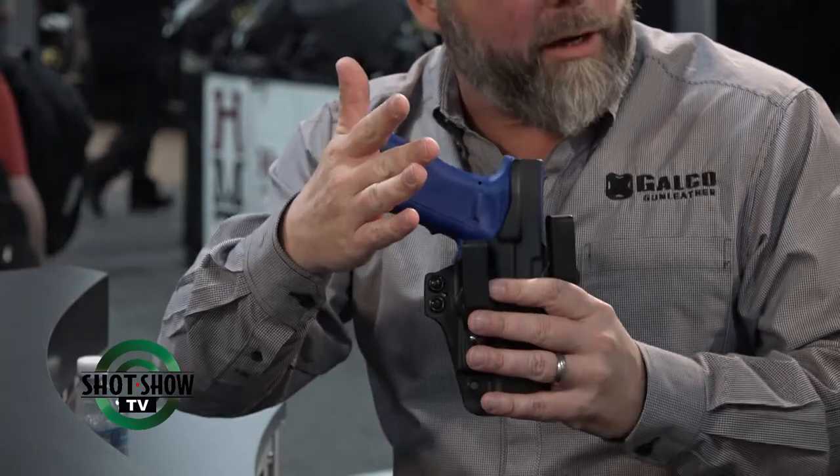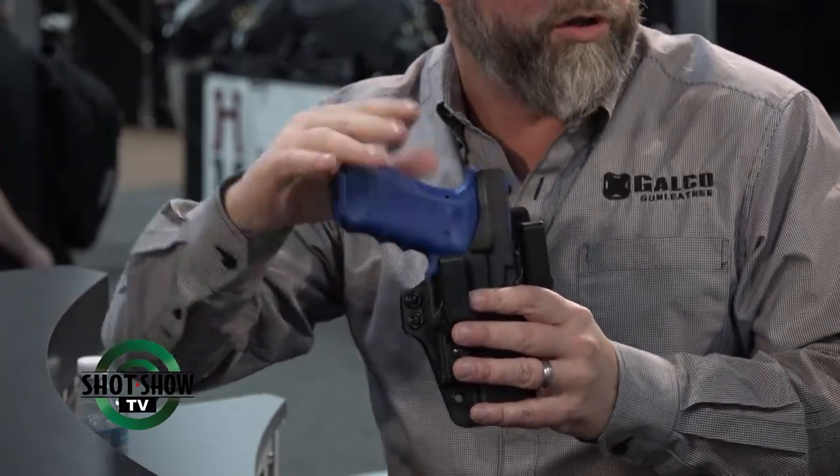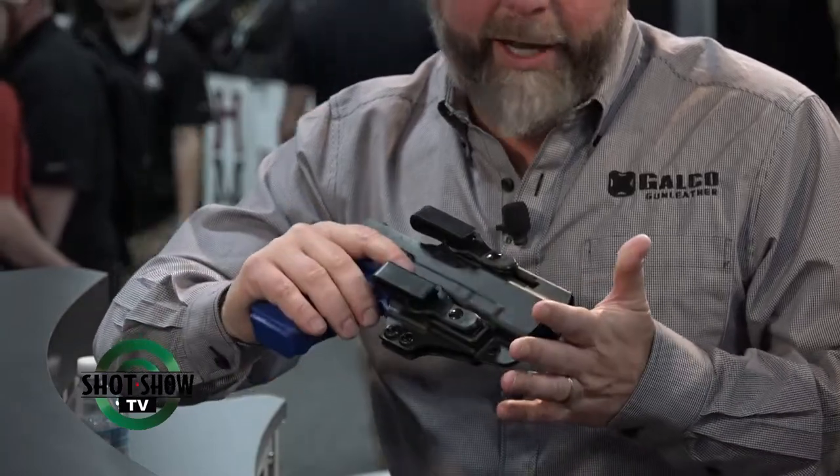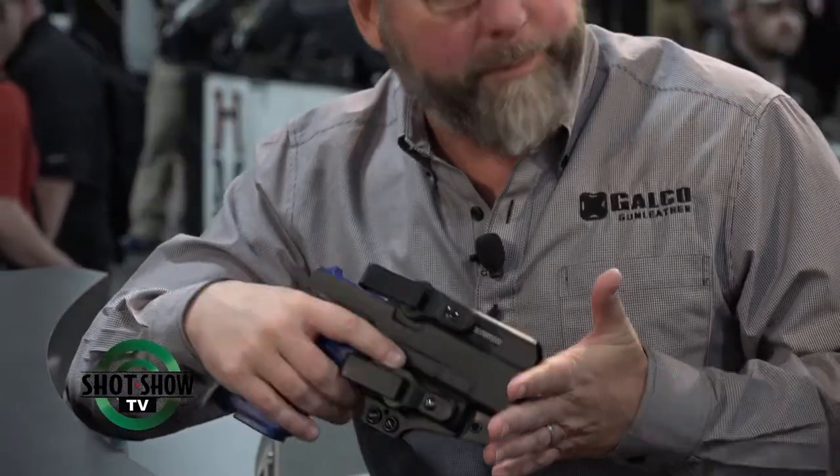The Paragon also comes with an optional stabilizing wing. If you wear it in the appendix position, which is very popular these days, it helps bring the butt in and make a large gun much more concealable. The Paragon retails for $79 and is brand new for 2019.